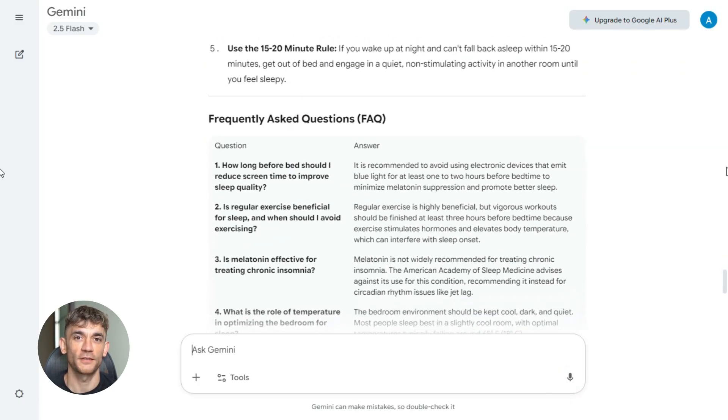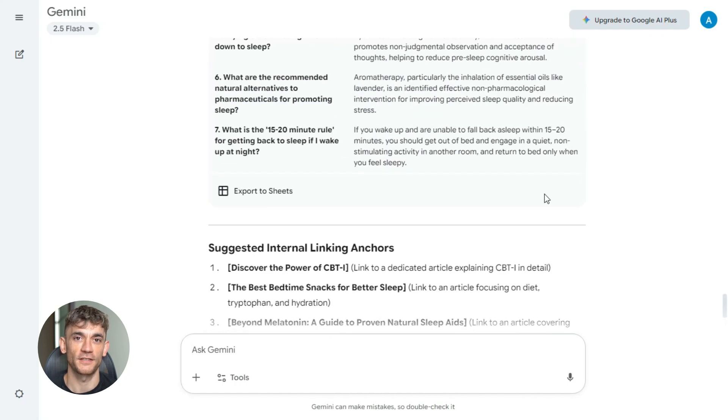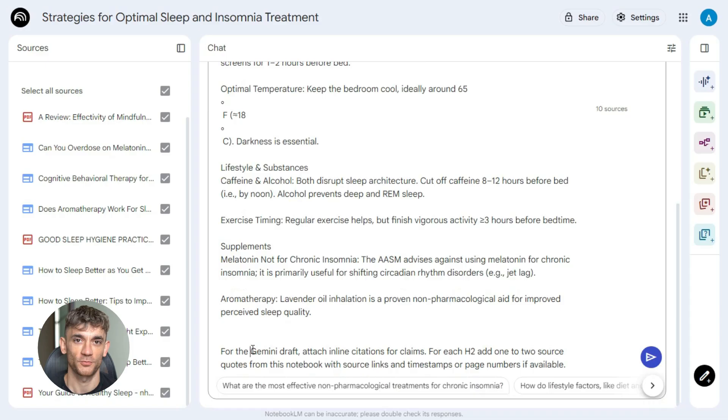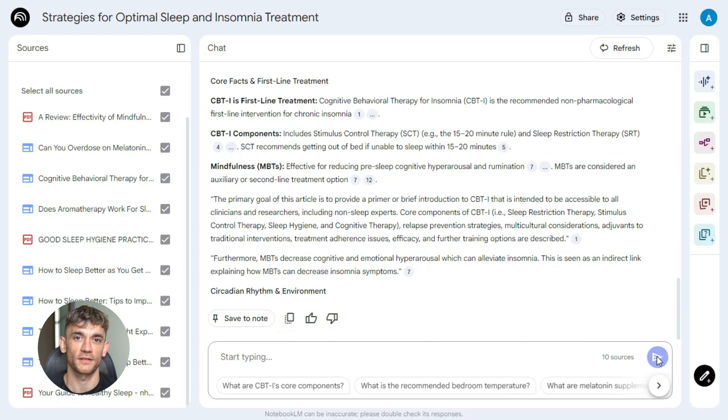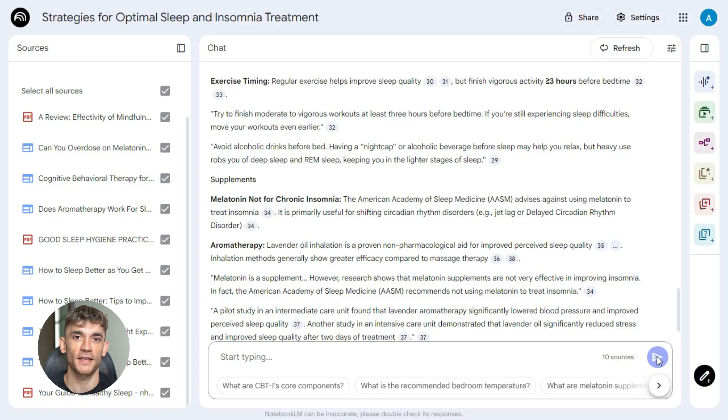But don't publish yet. You need to add proof — this is what separates content that ranks from content that disappears. Go back to NotebookLM with this prompt: 'For the Gemini draft, attach inline citations for claims. For each H2, add one to two source quotes from this notebook, with source links and timestamps or page numbers if available.' NotebookLM maps your sources to your content, adds citations, adds quotes, and shows exactly where each FAQ came from. This builds trust — and trust gets you rankings.